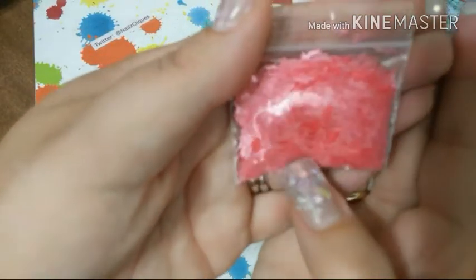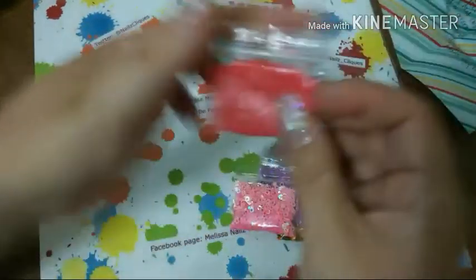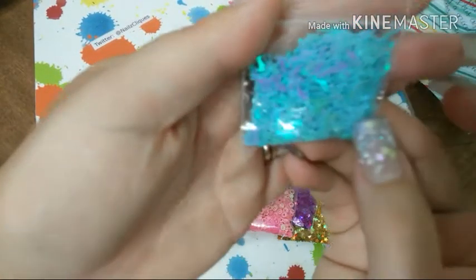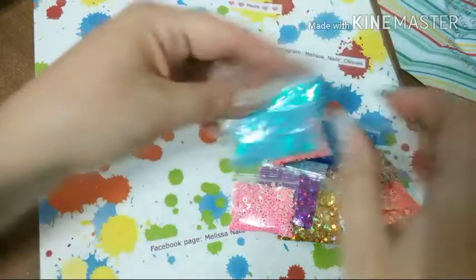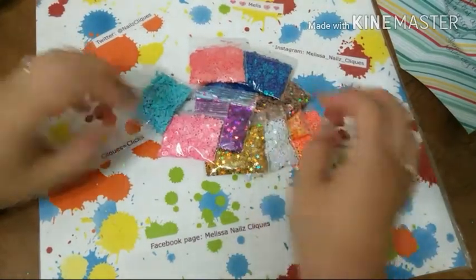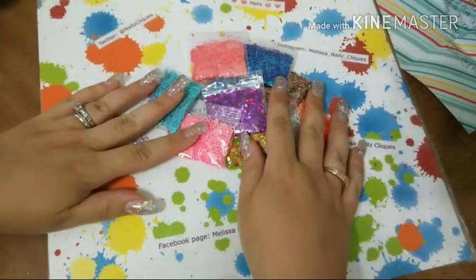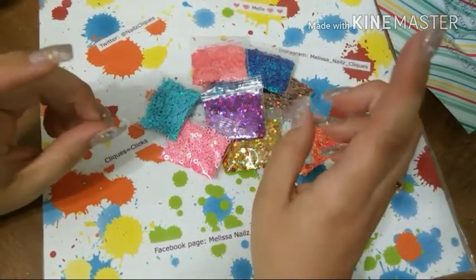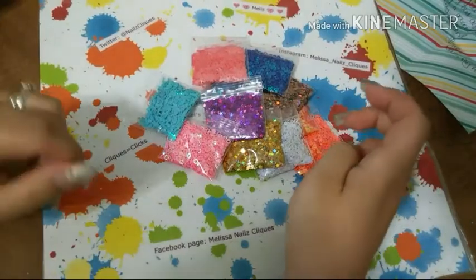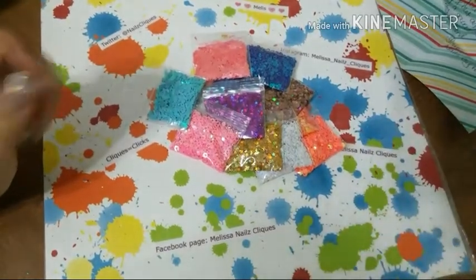These are some high-heeled shoes — I don't have anything like this, very pretty. And then these are some blue dolphins. Thank you, Evelyn — I love everything! Thanks again for the contest, and congrats to May from May Nails Design who won first place. She did amazing nail art — she did the backyard barbecue one and that was so pretty. Congrats on that. Thank you for choosing me for second place and I love all my glitters. Thanks for watching, guys — bye!